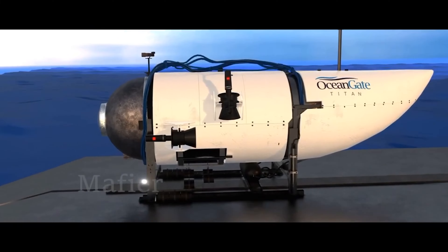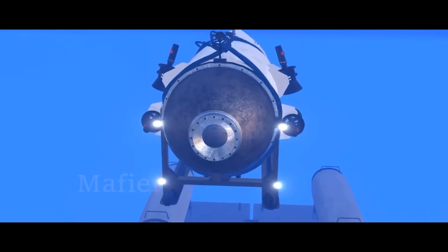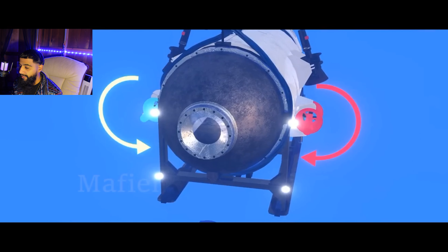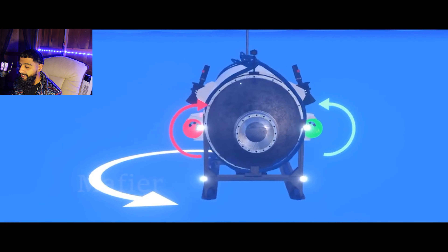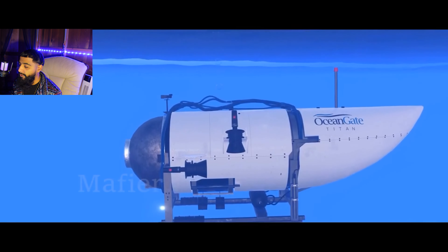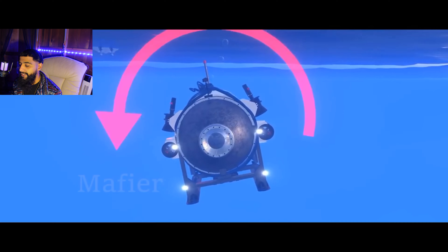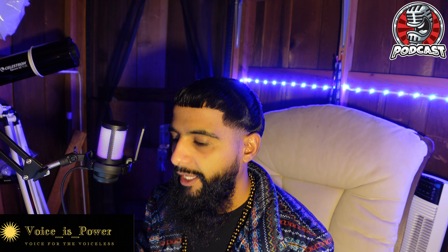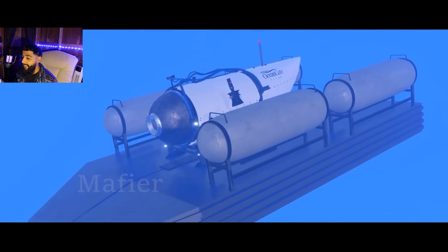Regarding the thrusters: the forward and backward motion is managed by the horizontal thrusters, and these thrusters rotate in opposing directions. The movement that is ascending or descending is controlled by the vertical thrusters, and similar to that, by rotating in opposite directions, these thrusters can regulate the tilt. He then leads us inside the Titan's interior.